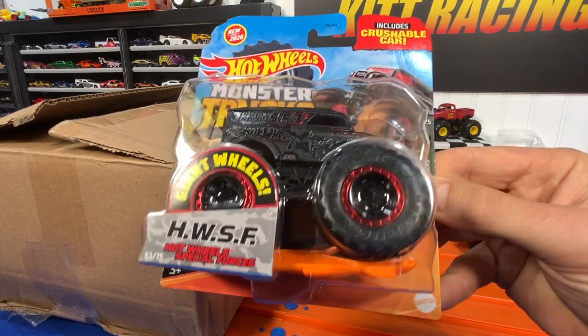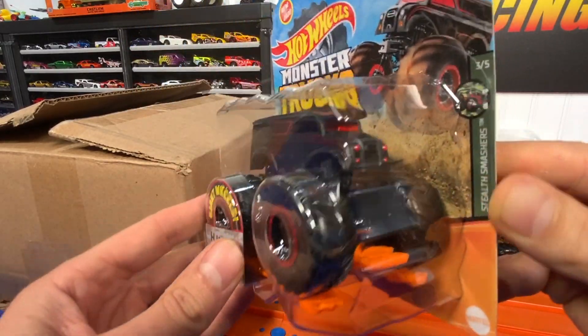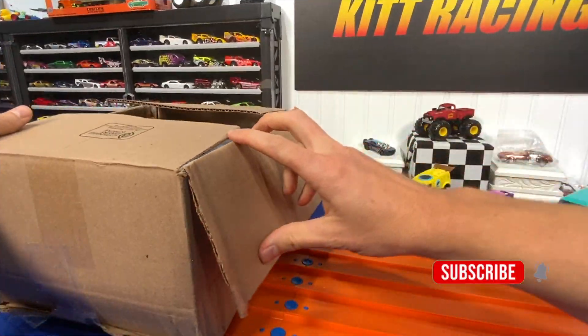The other one I just picked up from Walmart is the HWSF — Hot Wheels Special Forces. All black, pretty sweet. It has that red shield in the back and some red headlights on the front. That is spectacular — can't wait to see him race.